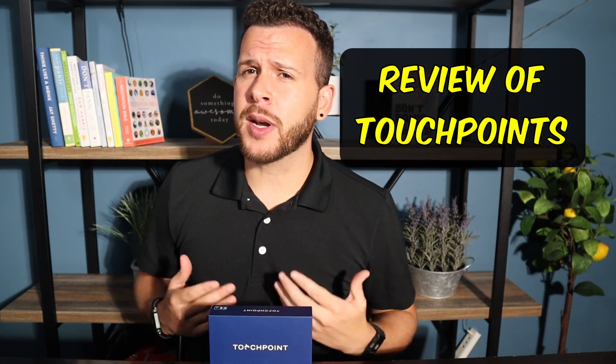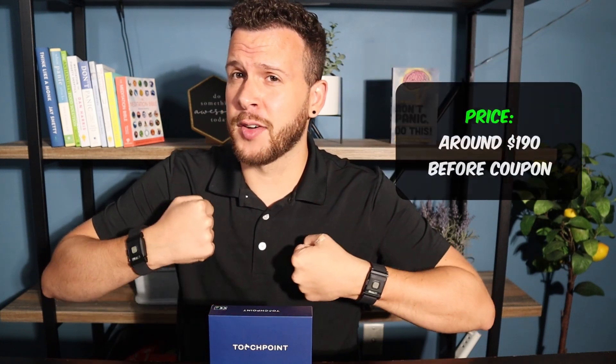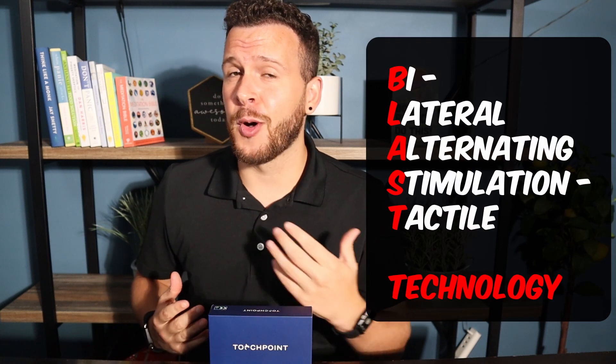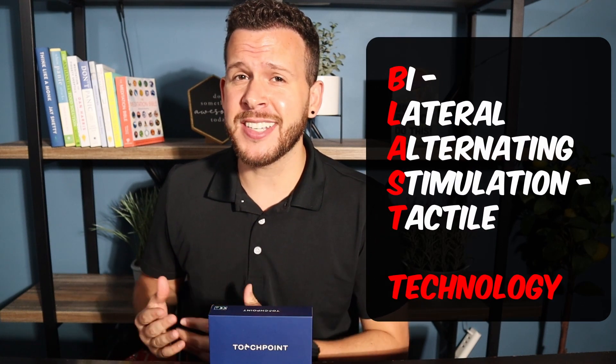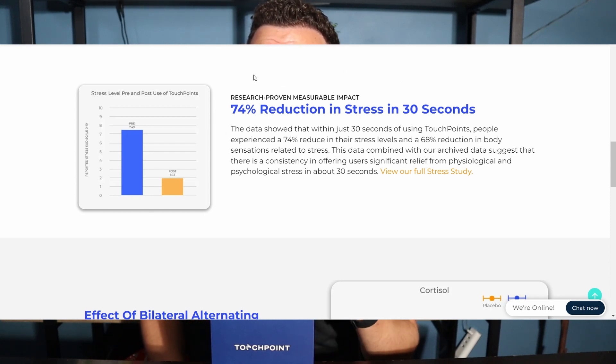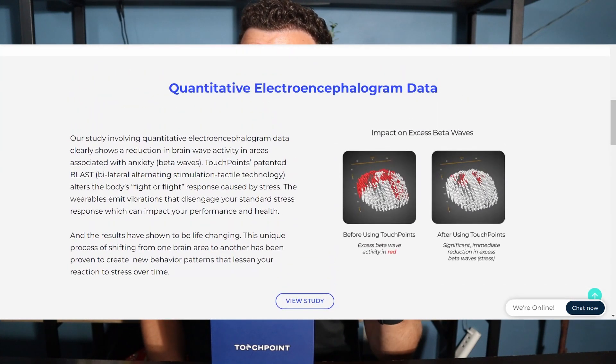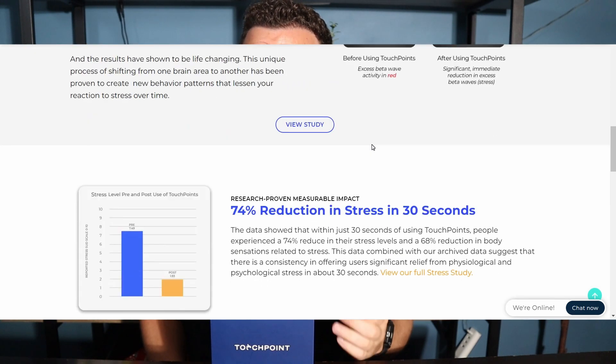What's up guys? Welcome to my Touchpoints review. In this video we're going to be trying out the Touchpoint Solution by putting a touchpoint on each side of our body to see if their patented BLAST — that's Bilateral Alternating Stimulation Technology — lives up to their claims. The company claims their product can reduce stress by 74% in just 30 seconds, as well as decreasing beta brainwaves associated with anxiety and decreasing stress-related cortisol.